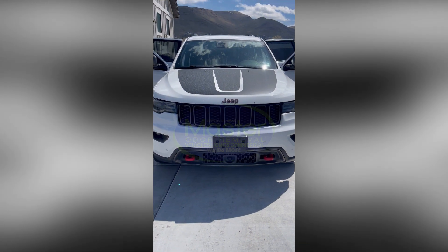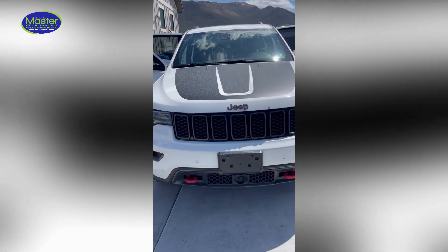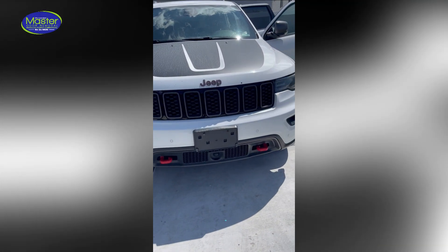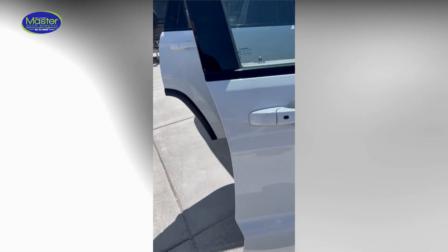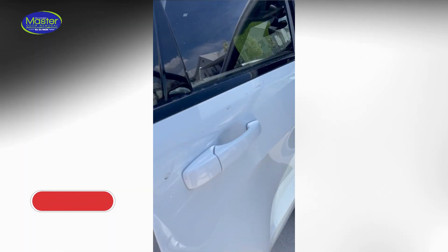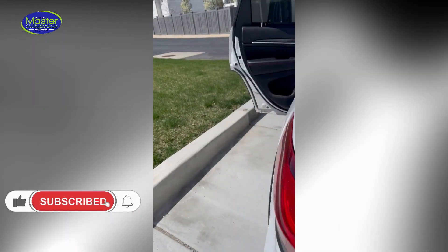Hello, this is Darren here with Master Odor Removal. Today we are working on a Jeep Grand Cherokee Trail Hawk. It's actually got some nice red and gray accents and things. This vehicle was used for Turo.